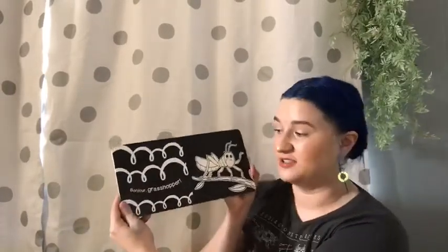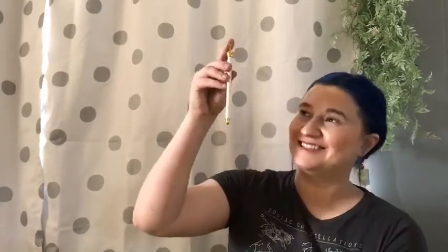Then there is a book — 'Hello Garden Bugs.' What I love about this book is that when you open it up it says hello in different languages, which I think is so awesome. It's also in black and white, which is perfect for babies because in the first few weeks after they're born, they can only see in black and white.